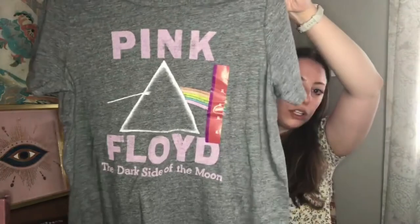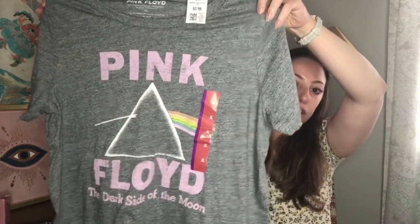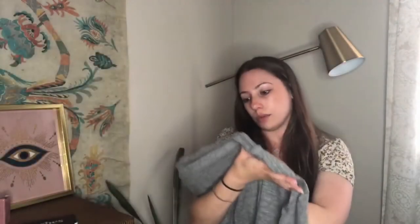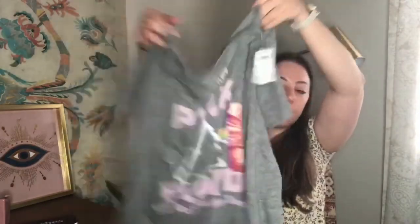Next up is a Pink Floyd Dark Side of the Moon tee — new with tag, $4. It's a classic band tee, and it actually says Pink Floyd as the brand, so I guess that means it's official merchandise. Size extra large. That should eventually sell.